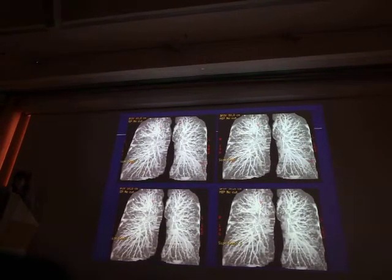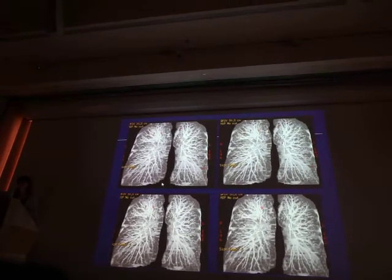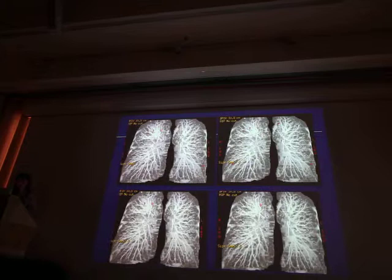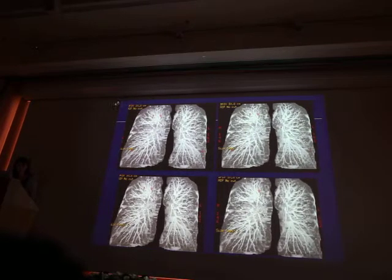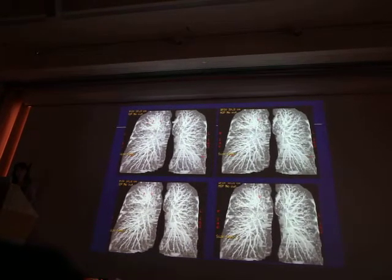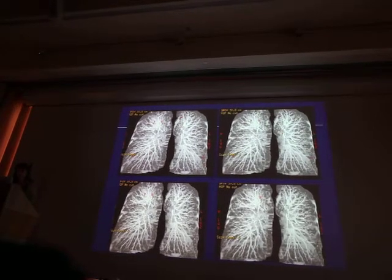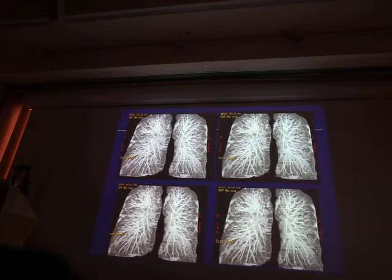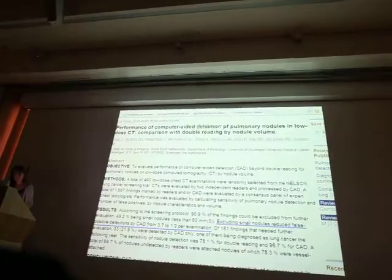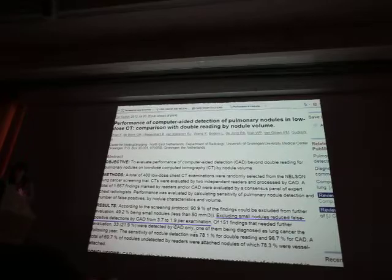To avoid losing time, you may select the size of nodule you want to detect. If it is 3 mm, there are numerous false positives; at 4 mm, fewer false positives; and at 5 or 6 mm, you have fewer positive findings to evaluate. The conclusion from the Nelson group: excluding small nodules reduces false positive detections by CAD to a reasonable value of less than 2 per examination.